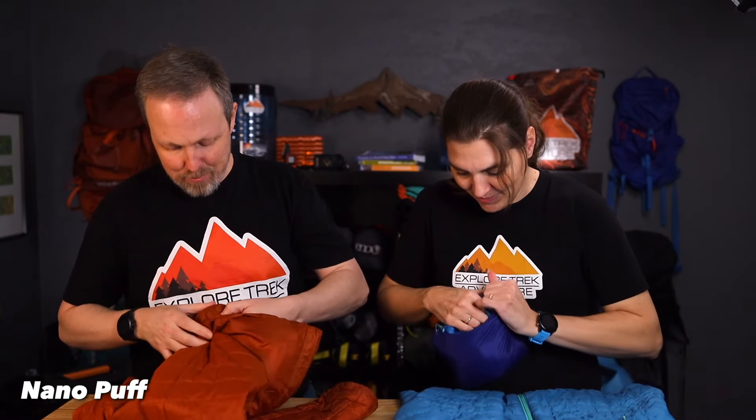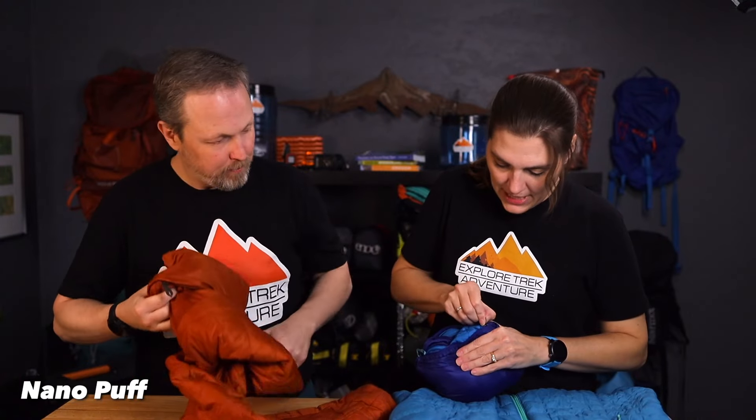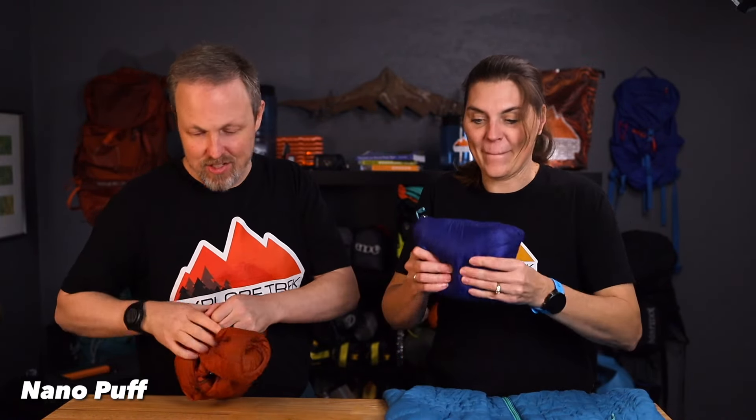One of the biggest differences between these two jackets is weight, and we're going to show you how they pack up. The unique thing about the Nanopuff is the interior pocket is its own stuff sack — so it stuffs right into it. Getting that last 20% in is kind of a pain, but we've stuffed these for years and haven't blown out any of the seams. It's a convenient little way to pack them, especially for backpacking, and you don't have to worry about losing a separate bag.